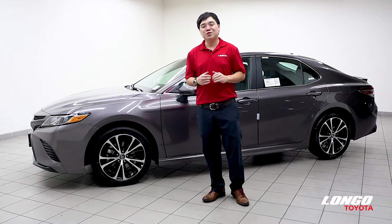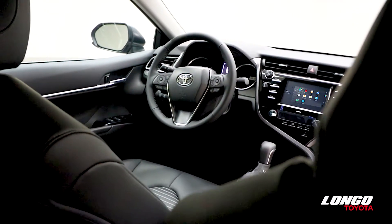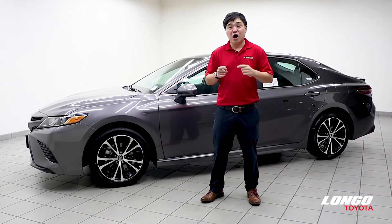All 2020 Toyota Camry comes standard with Apple CarPlay, Android Auto, and Amazon Alexa. It also comes with Toyota Safety Sense to keep you and your occupants safe.